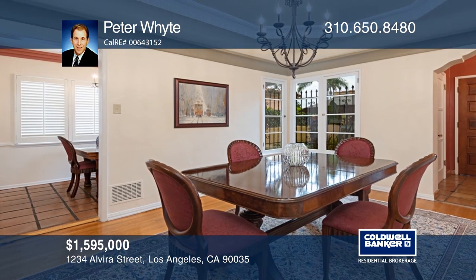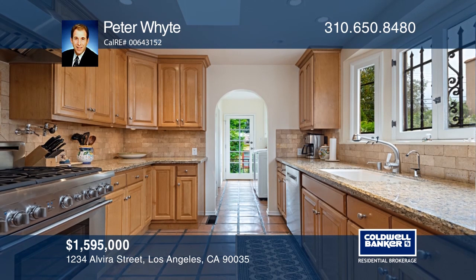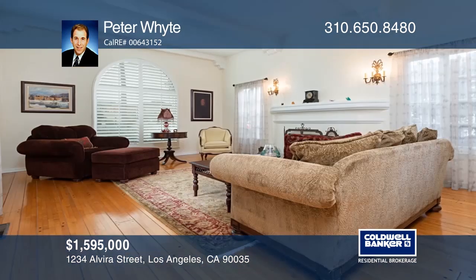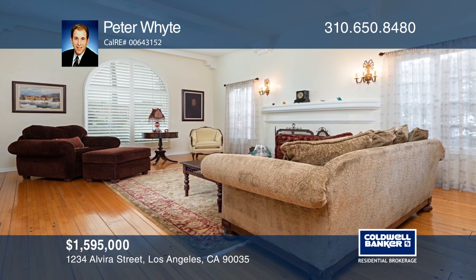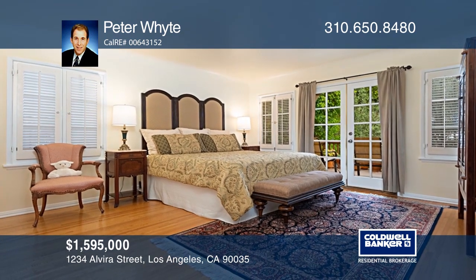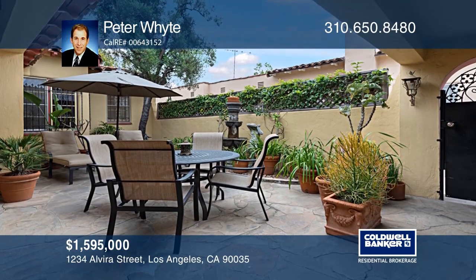This renovated Spanish colonial revival home boasts period architectural details, featuring a tranquil fountain, saltillo tile, hardwood flooring, and exquisite decorative ceilings. Enjoy grand entertaining in the sunken living room and gourmet kitchen, while a private sun deck overlooks the lushly landscaped backyard with a patio and guesthouse retreat. Want to know more? Call Peter White today!